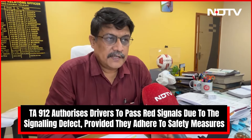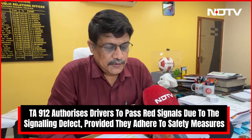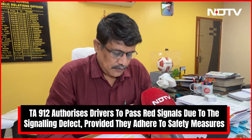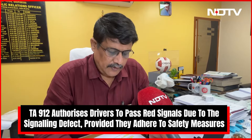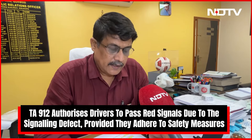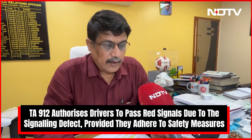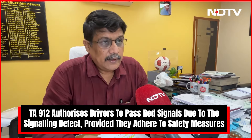TA912 is just a form. It is issued by the station manager of a particular station. In this particular incident, it has been issued to the goods train guard or pilot so that he can cross the automatic signaling system which has failed, and he has been authorized to pass there. TA912 indicates that when the signal is red, you are hereby authorized to cross it subject to some restrictions.